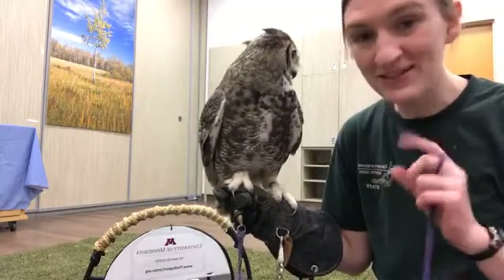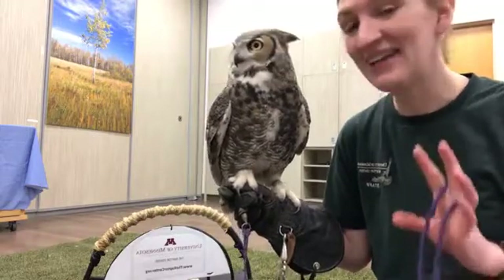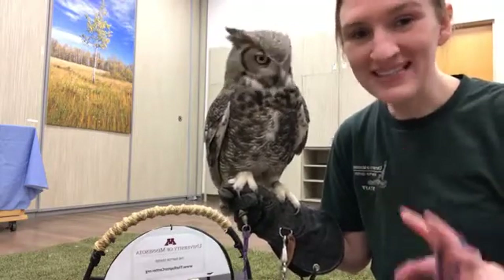If they find an animal that's small enough — like a mouse, a shrew, or a vole — they can actually swallow it whole. So let's take a look.